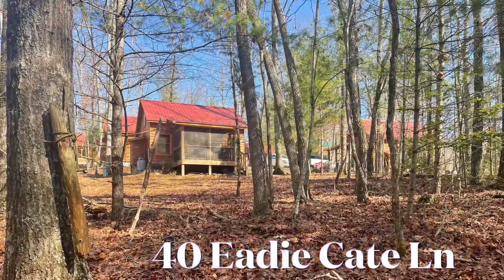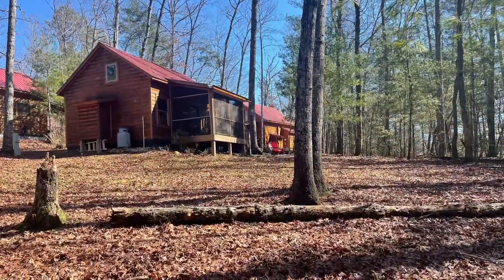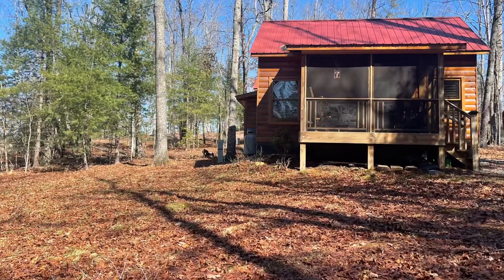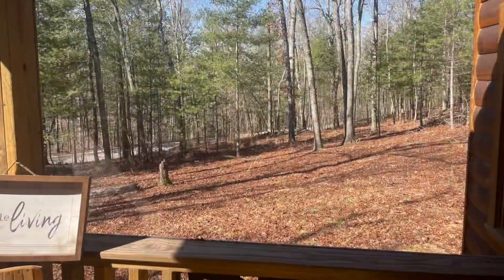Well hold on to your hats because I've got a special treat for you right here today at 40 Edie Kate Lane in Murphy, North Carolina. I just listed this one bedroom, one bath mountain chalet style home with an open loft bonus room.